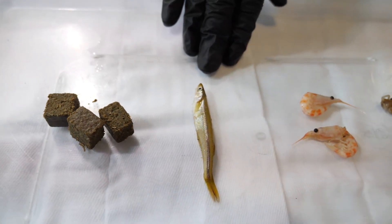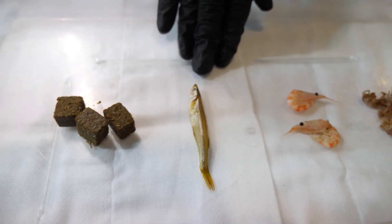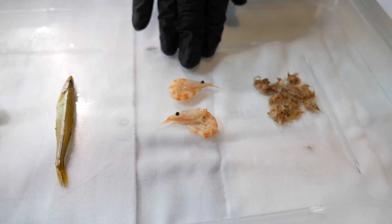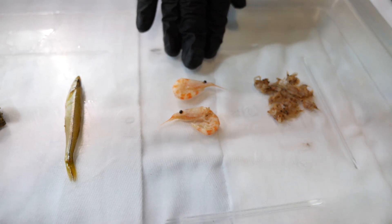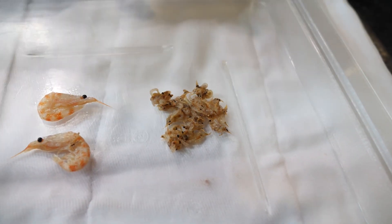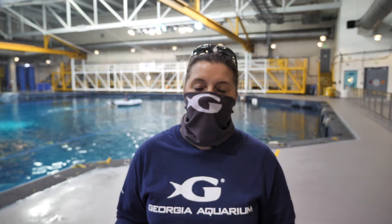Next we have what's called a silverside — a very small, slender fish that's nice and easy to swallow. Then we have Yushan's favorite food: krill, which is basically a type of shrimp, and then an even smaller type of shrimp called mysids. These are items Yushan really likes, and it's very important for us to make sure all of our animals including the whale sharks maintain a well-balanced diet. We work closely with our nutritionists on staff to ensure that, along with any vitamins they need.